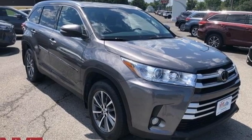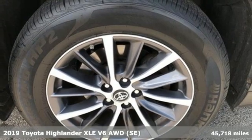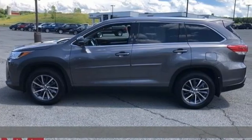It's a 2019 Toyota Highlander. Life is hectic enough. Make the journey smoother in this Highlander. It was built for families and made for fun.